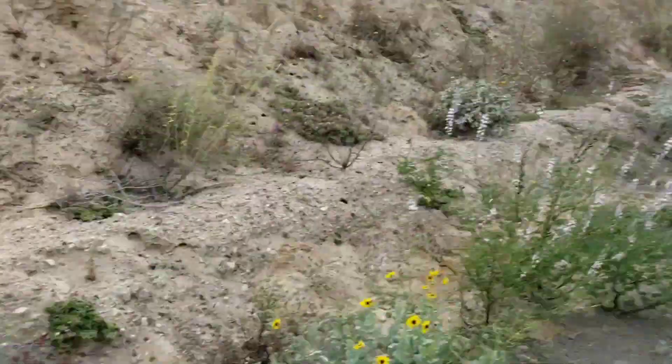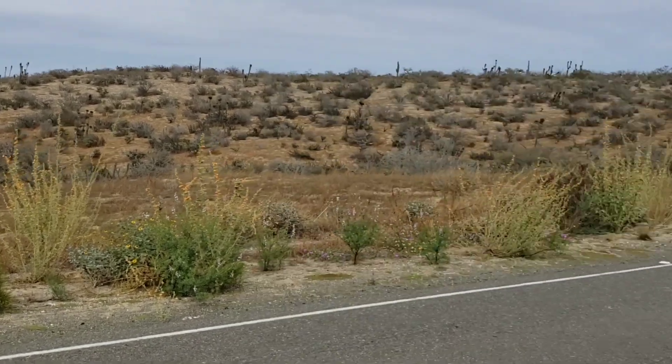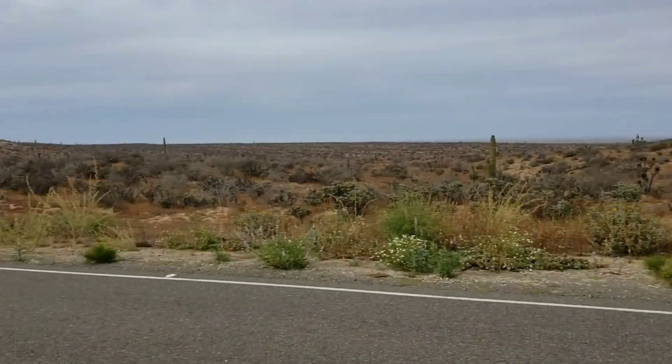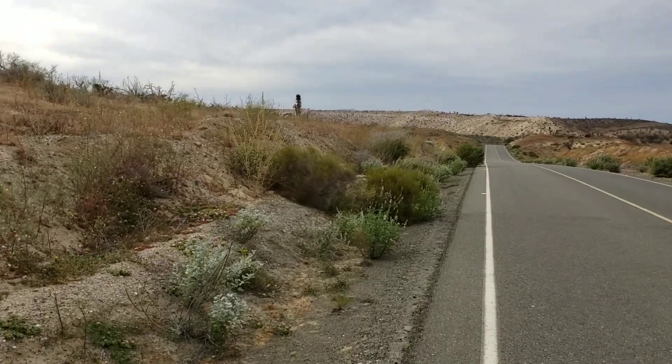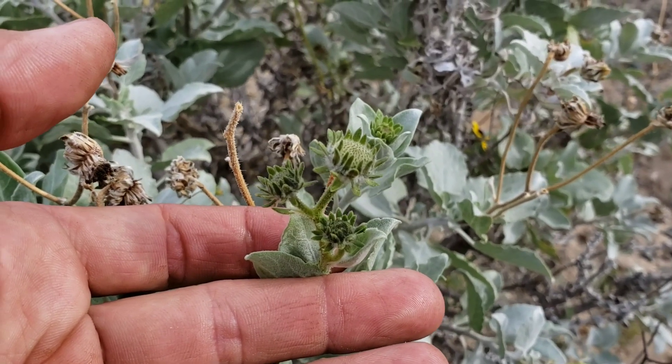That's a lupine — just fields of Pharaeusia too. All doing good on the side of the road, collecting that runoff. Now even the regular Encilia farinosa down here look kind of weird.